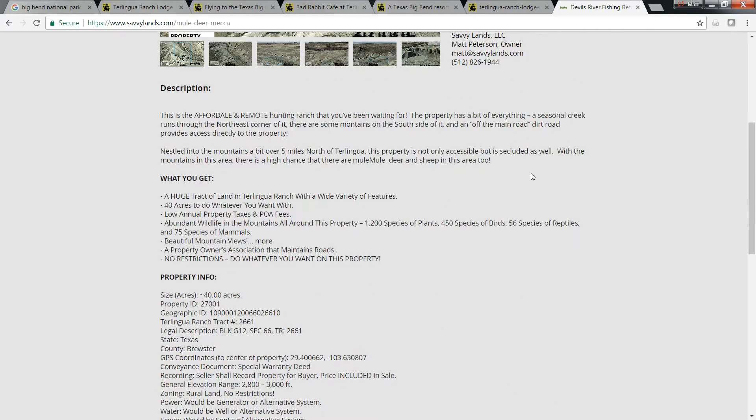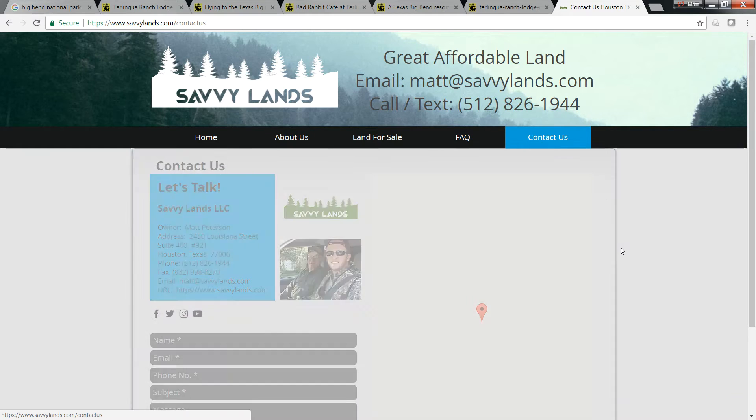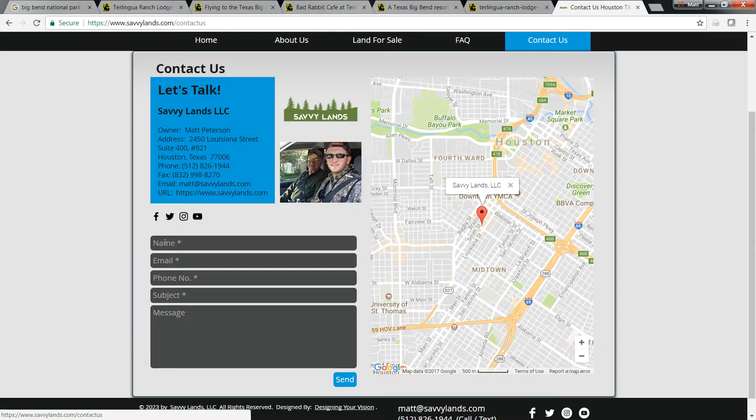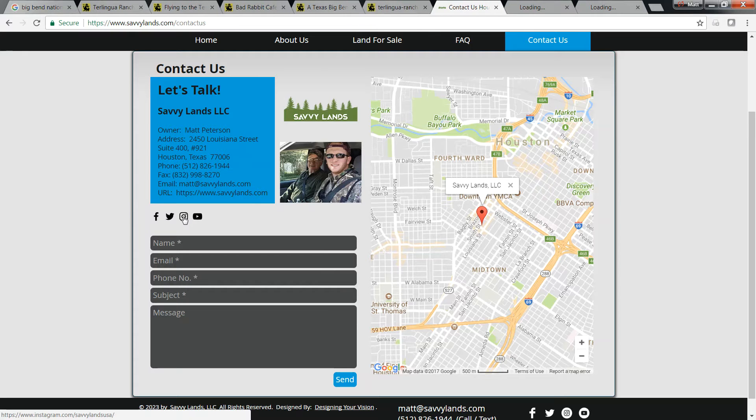If you need to contact us, go up to the top of our website; you can see the phone number really easily — call, text, email, available via all modes of communication. You can click on Contact Us to get our email and phone number, and you can also submit an inquiry right on our website. You can also check us out on Facebook, Instagram, Twitter, and YouTube.